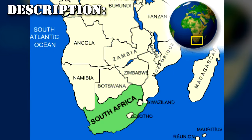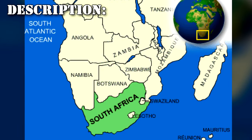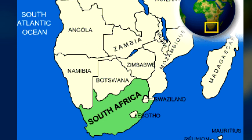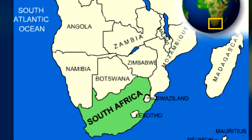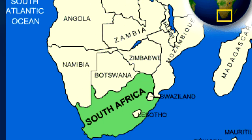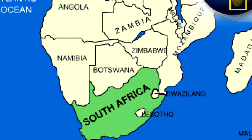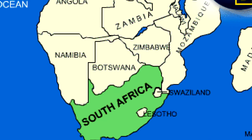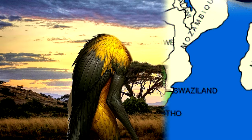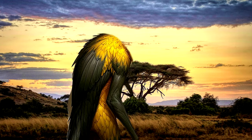RPC-014 designates several hundred thousand bipedal organisms, most commonly found throughout South Africa, Mozambique, and Zimbabwe. RPC-014 were first sighted on the coast of South Africa in 1968, following a particularly large thunderstorm. Their origin is as of yet unknown. RPC-014 has several traits resembling telluric species, but do not genetically trace back to a common ancestor with any known organisms.